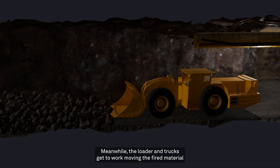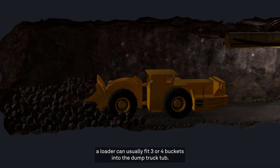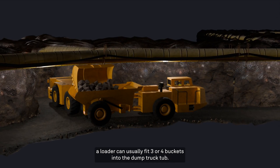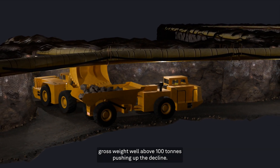Meanwhile, the loader and trucks get to work moving the fired material. Depending on the machine sizes, a loader can usually fit three or four buckets into the dump truck tub. This can mean a fully loaded gross weight well above 100 tons pushing up the decline.